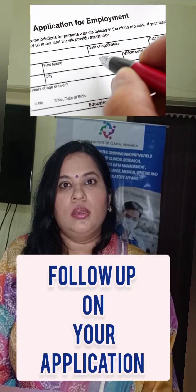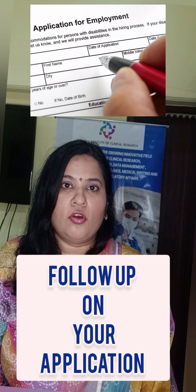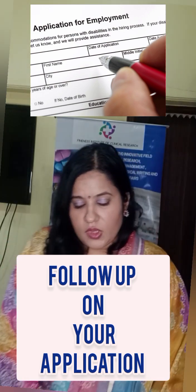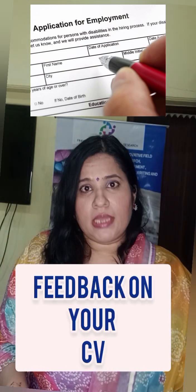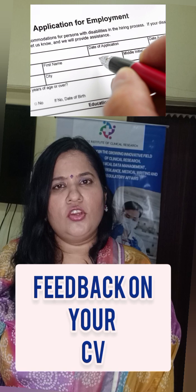There can be a number of reasons why your CV isn't being accepted. You can follow up with the organization you applied to and ask for feedback on your CV. Getting feedback on your CV is another important step if you're unsure it may be lacking some keywords.